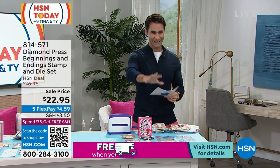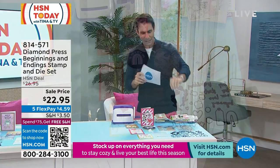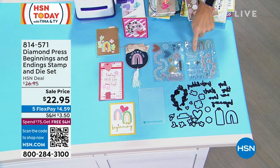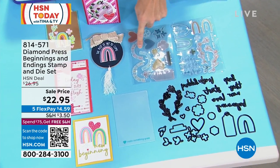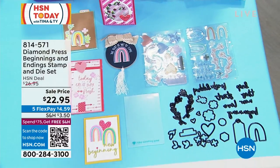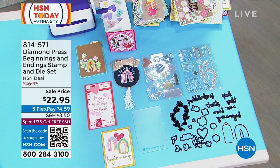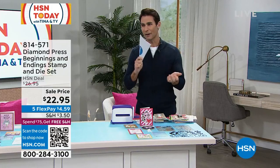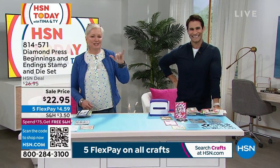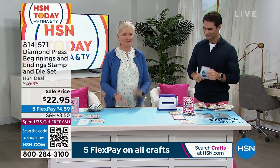Let's talk about Diamond Press — this is the Beginnings and Endings stamp and die set. You're getting 26 stamps on two clear sheets — oh, and you're getting rainbows, hearts, and sentiments — plus 26 dies on two cards, and a blank folder four-and-a-quarter by six-and-a-half. $22.95 — the lowest price we've ever done on this set. Joining me is Beth Kingston. It's going to get punny in here! Welcome to the morning, Beth. Happy New Year.